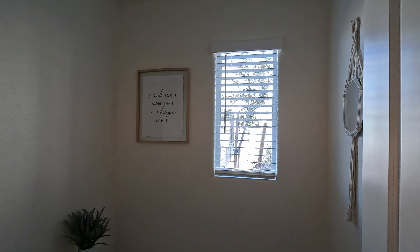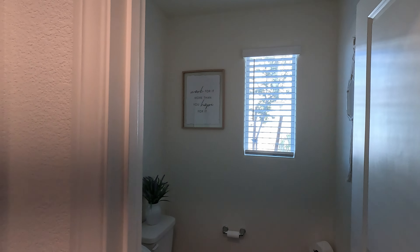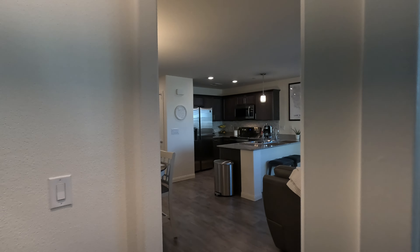Love having the window in the bath. Let's take a look at what we're looking at here.